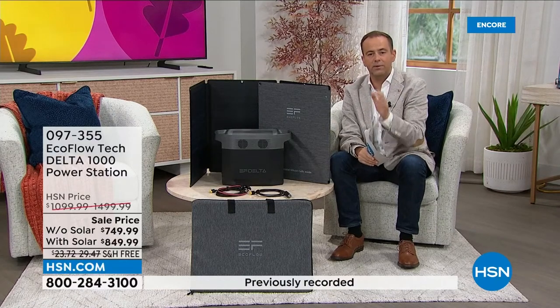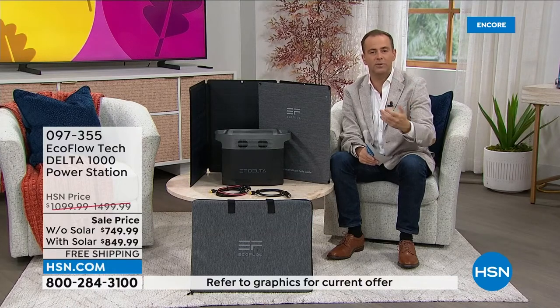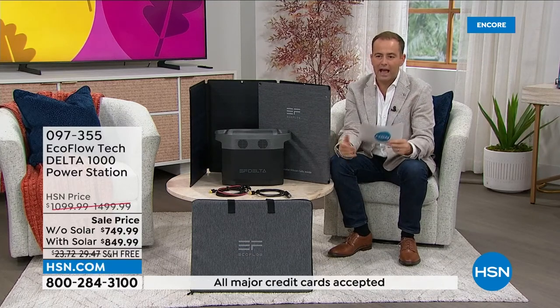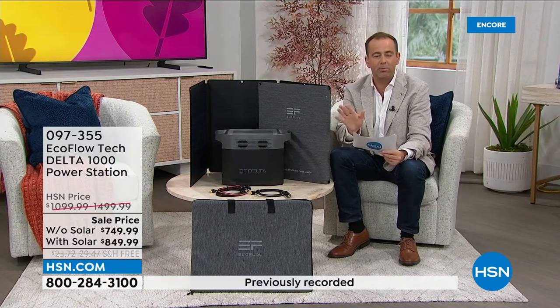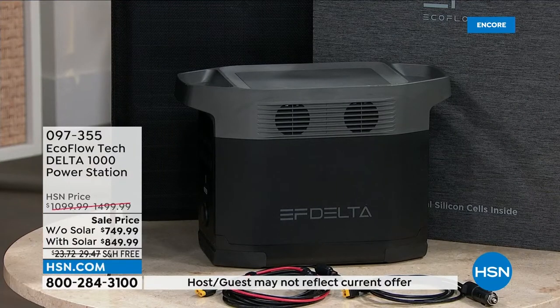Please understand you do not need to pay the full amount of money tonight — this is where HSN comes into its own because we have FlexPay. FlexPay takes the price and splits it up. At $849.99 spread over five months, that works out to be $170 a month. Without the solar panel, that breaks down to just $150 a month. Whichever way you play it, there are certainly ways to afford it tonight.